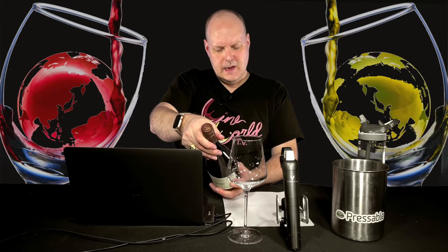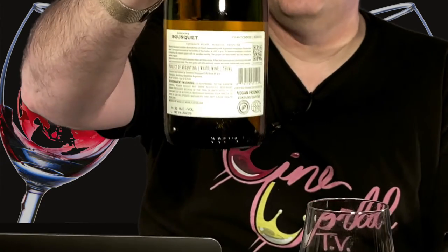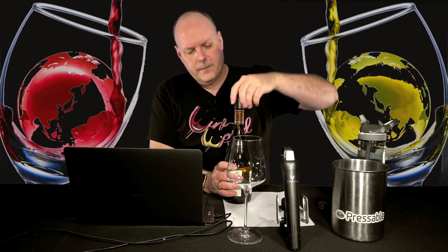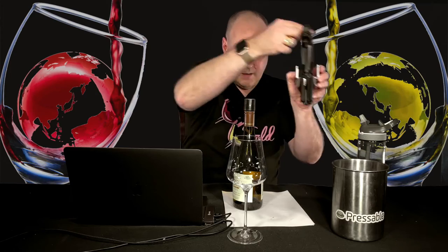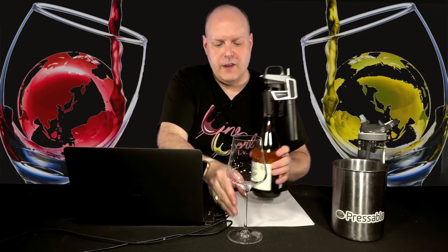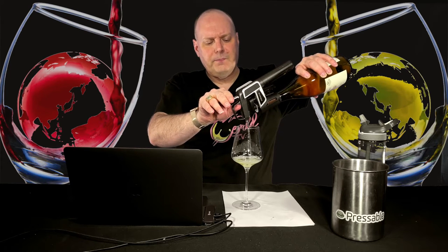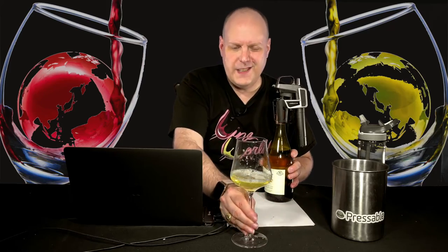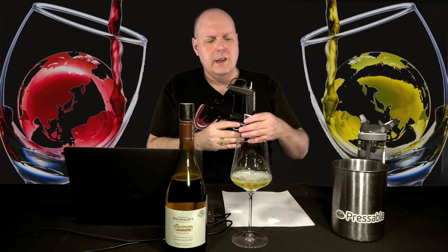It doesn't have the USDA certification — it's not required to have it — but it has other certifications as far as the organic nature of the wine. So it's organic; for all intents and purposes, it's organic wine. Definitely check out my Freestyle Friday series on farming practices and the wines that come from that. I covered conventional farming, organic, biodynamic, sustainability certifications like LIVE and Salmon-Safe — really interesting things, demystifying some of the misconceptions around these farming practices and what the reality is.